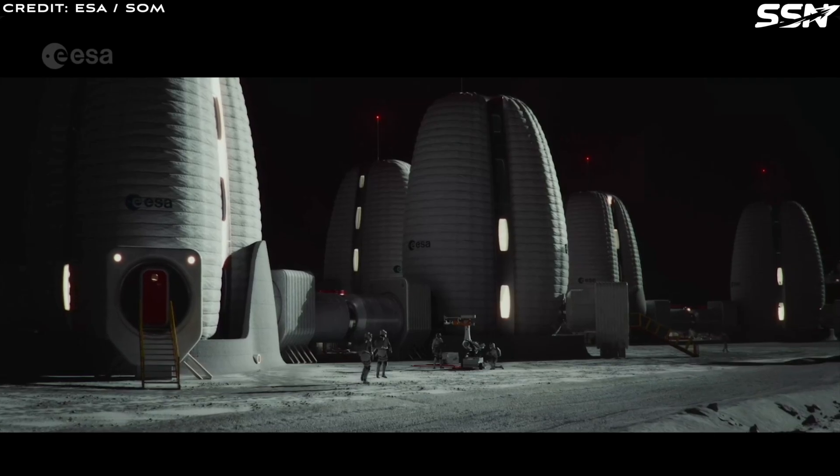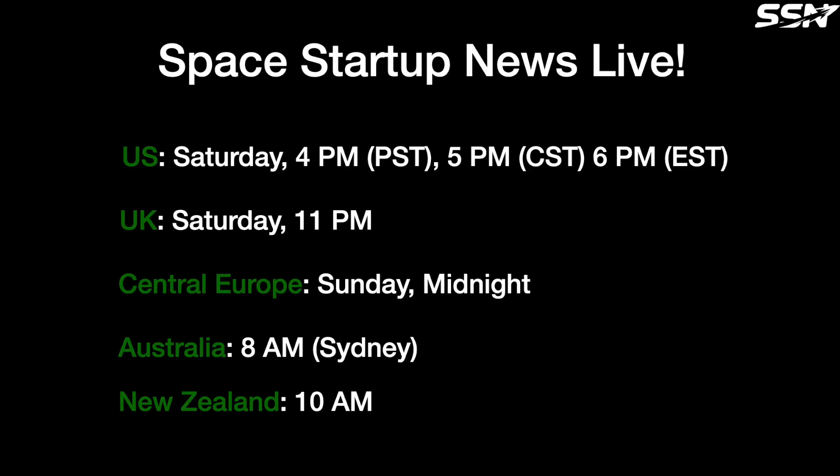Thanks for watching. Space News Live is on Saturday evening or Sunday morning, depending where you watch from. I recap the videos posted that week, answer questions, respond to comments and chat messages, cover any missed news and preview upcoming content. Be sure to like and subscribe so you'll see our upcoming videos. We make videos every week covering the space industry, with an emphasis on the smaller space startups that aren't covered so well on other channels.